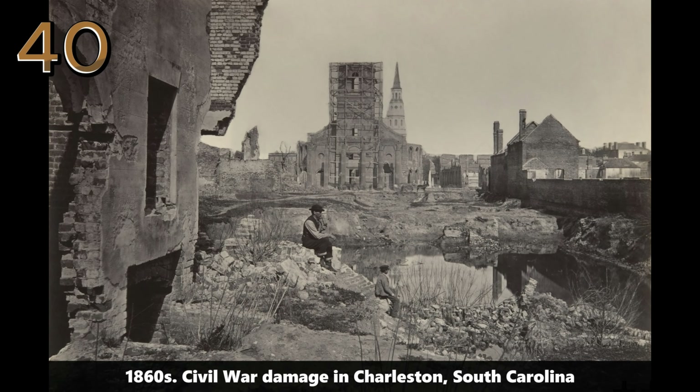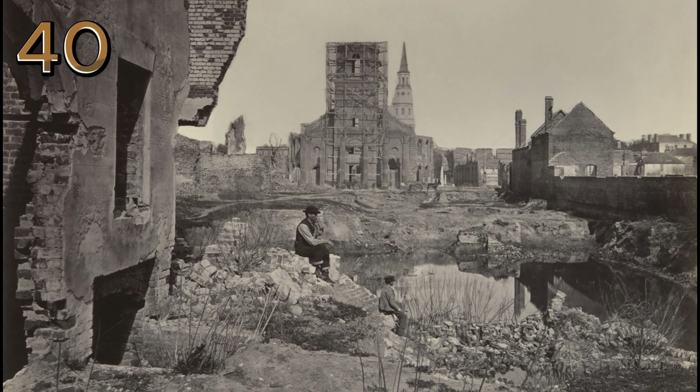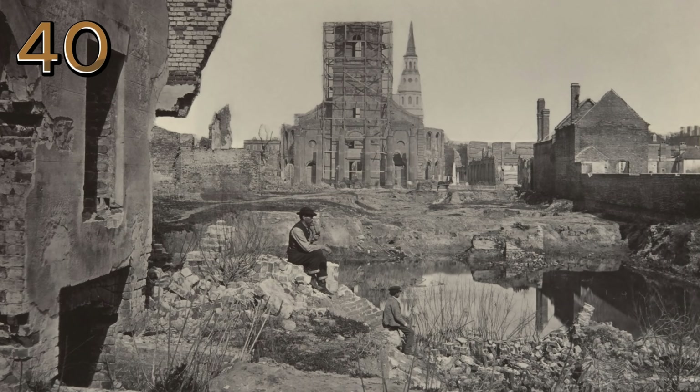1860s: Civil War damage in Charleston, South Carolina. The ruins of buildings in Charleston, illustrating the extensive damage and devastation caused by the Civil War in the Southern states.